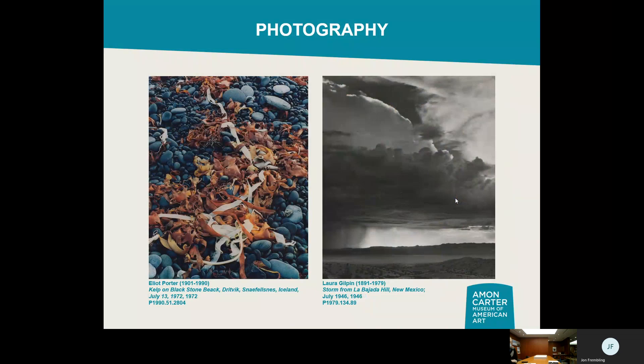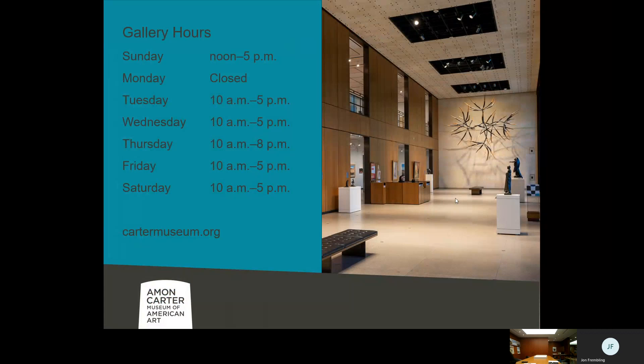With photography, you have works like Elliot Porter on the left, who works almost exclusively in color, and Laura Gilpin, who works in black and white — representing the bookends of photography. In our collection of nearly 300,000 works of art, you can explore how photography is a quintessentially American medium. The U.S. has produced superlative artists and magnificent captures of especially the American landscape. The gallery is free and open to the public, so please come and visit.